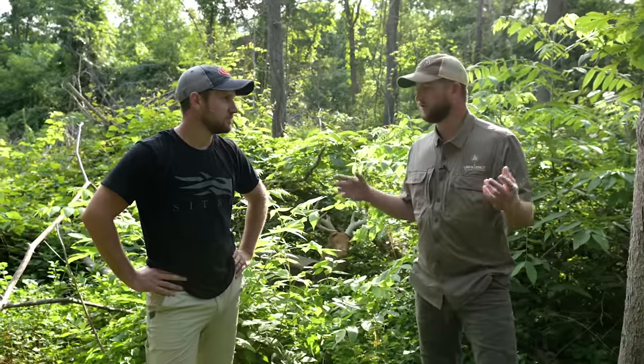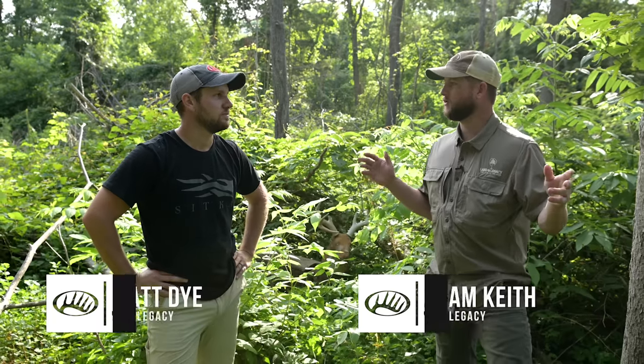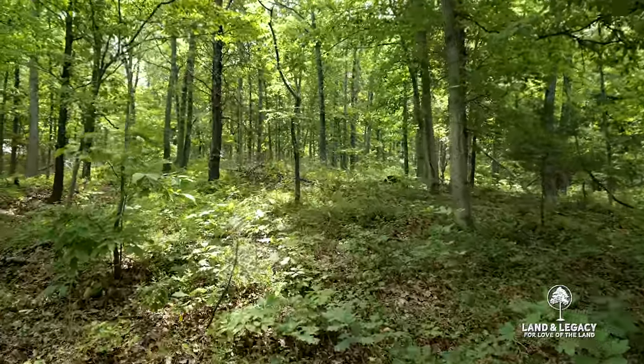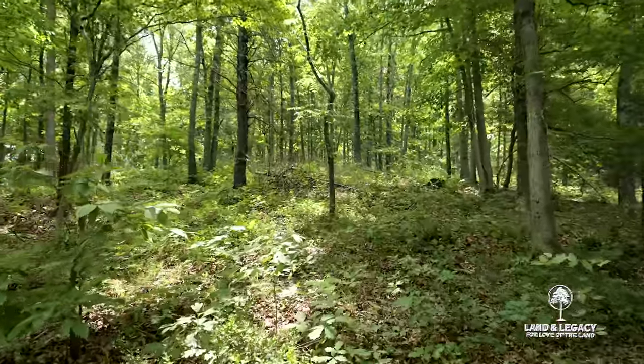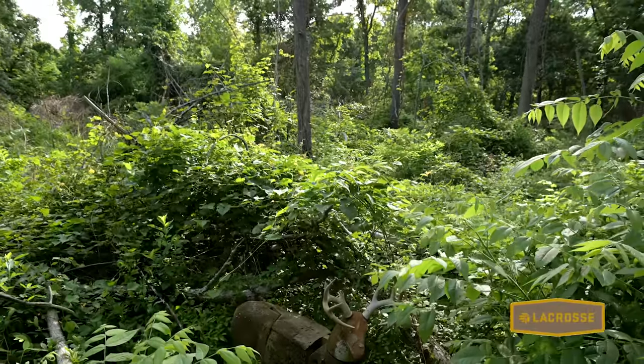One thing that's true when we look across the country is the idea that tree and canopy cover equates to whitetail habitat — and it's not true in any regard. We'll show comparisons in this video of the difference between thick timber with no understory versus what appears to be thin timber with a tremendous understory.